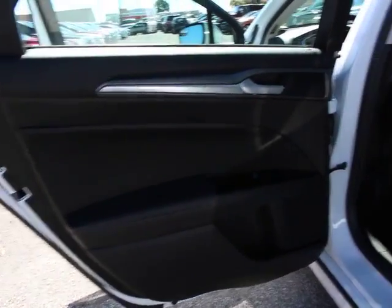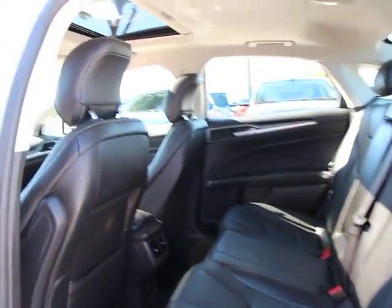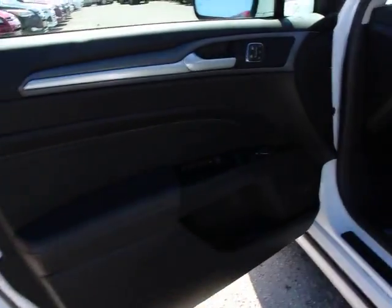Traction control, power passenger seat, remote engine start, dual airbags, air conditioning, front alloy wheels, power steering, four-wheel disc brakes, universal garage door opener, compass.